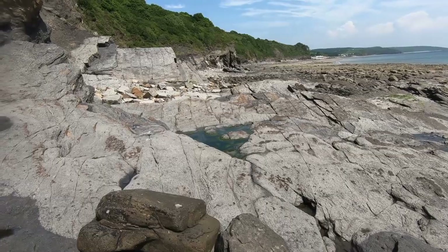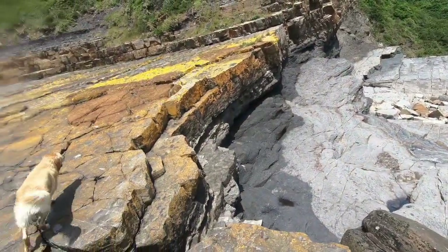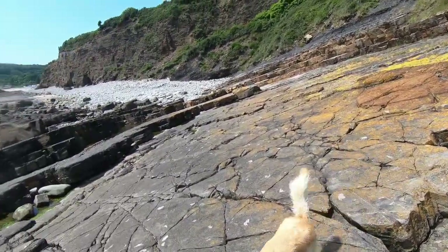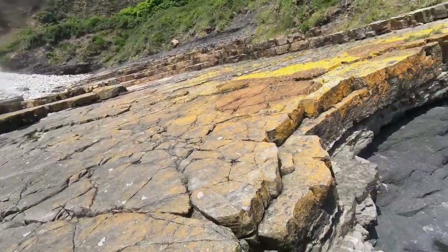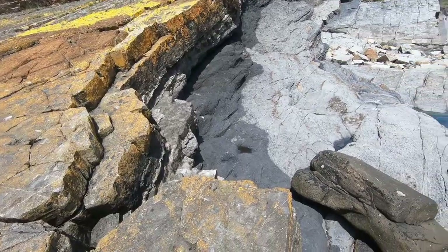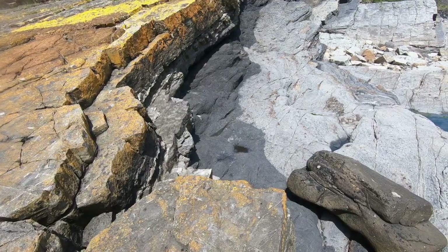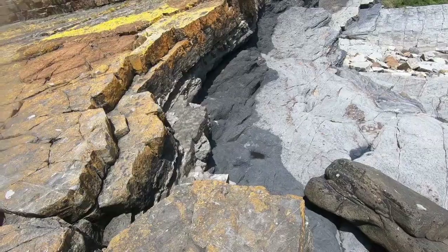Here's a good shot of the contorted and uplifted strata now — in the distance it's horizontal and here it's about 30 degrees tipped. Just below us now you can see the soil in which the coal plants lived in, and in that gap later on I'll show you the actual coal seam.